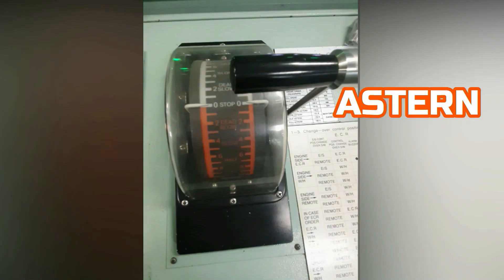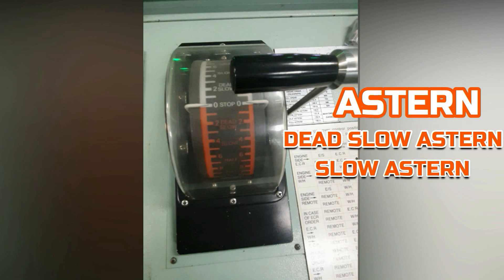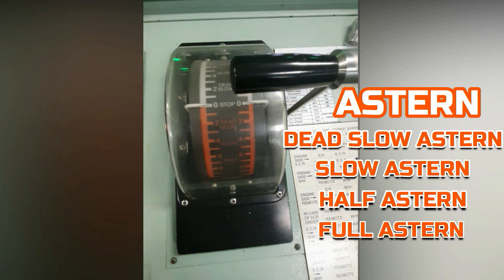For the ship to go backward, there are also four settings: dead slow astern, slow astern, half astern, and full astern.